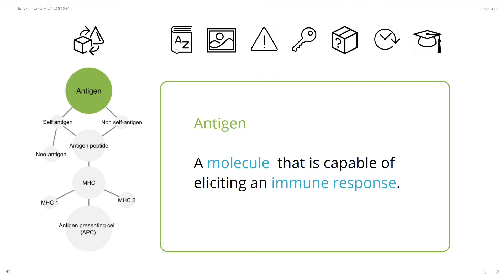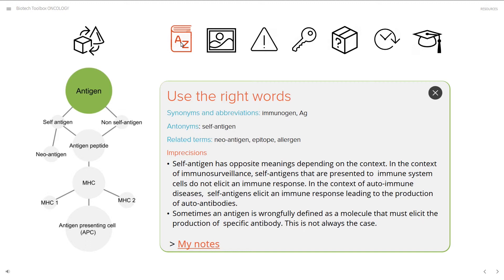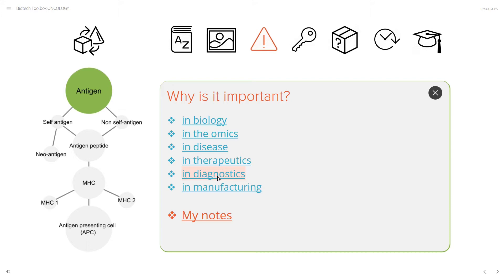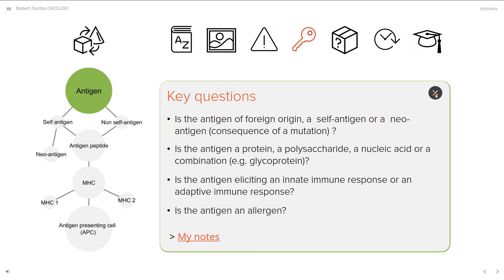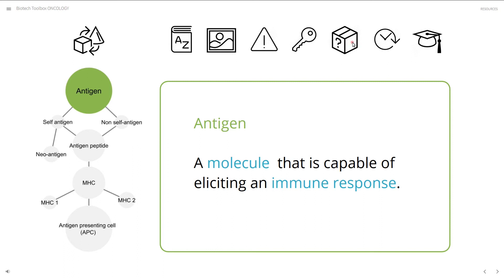Use the right words: a module to help you use the right words and avoid confusing terms, with precise definitions, synonyms and antonyms. Why is it important?: a module to help you understand how different stakeholders interpret the same scientific facts. Key Questions: a module that lists essential questions you can ask any expert. It will help you filter out unnecessary complexity and focus on what really matters. The Important Unknowns: a module that will empower you to have more insightful interactions with experts.